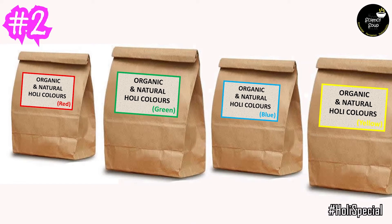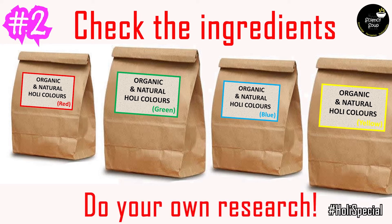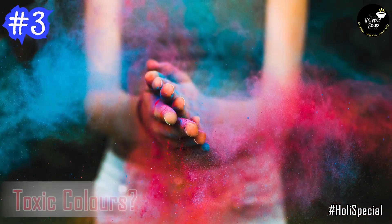Some recipes for making natural Holi colors are given in the description. It is best to make your own colors, but in case you don't have time, buy only organic colors from the market. Make sure you check the ingredients on the packaging to be sure that all the ingredients are harmless. You may have to do some research for this.